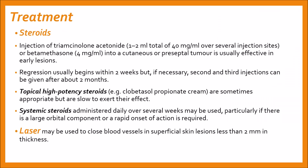The second modality of treatment is steroids, which can be given via injection of triamcinolone acetonide 1–2 ml (40 mg/ml) over several injection sites, or betamethasone 4 mg/ml into a cutaneous or preseptal tumor; this is usually effective in early lesions. Regression usually begins within two weeks, but if necessary second and third injections can be given after about two months. It is advisable not to inject deeply into the orbit for fear of causing occlusion of the central retinal artery due to retrograde introduction of the suspension.